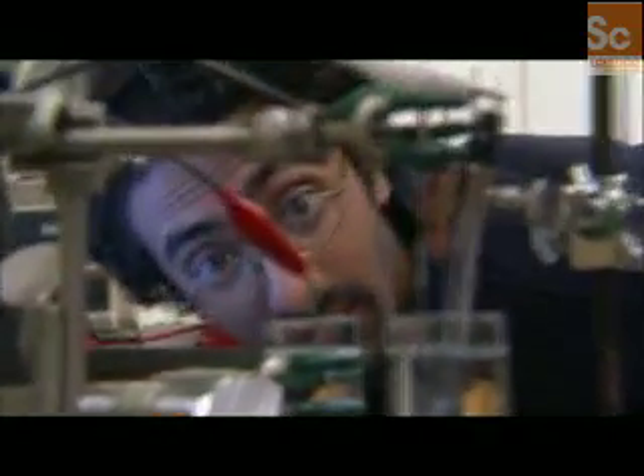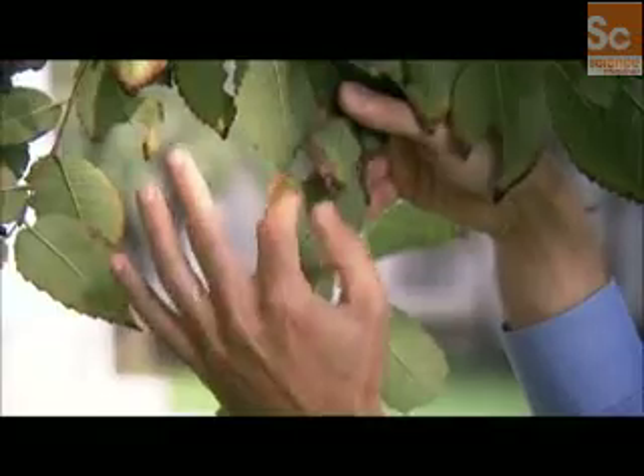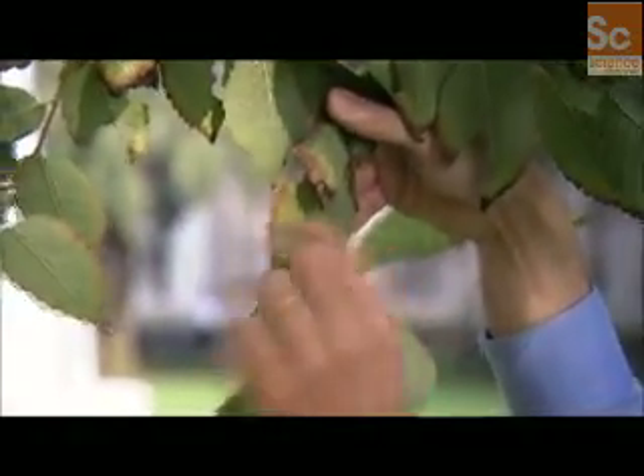Nocera and his team say they've made a major breakthrough in how we can capture the sun's energy, one inspired by nature itself. So what do these leaves do? They're absorbing the sunlight and there's electricity buzzing through these leaves.